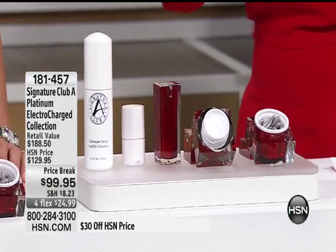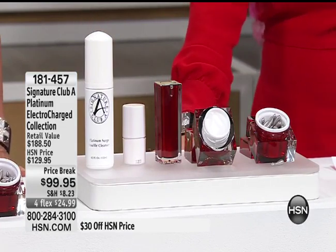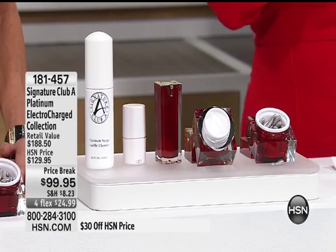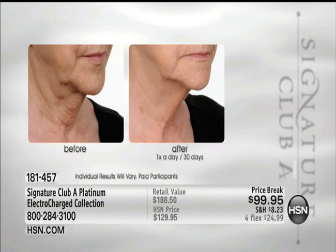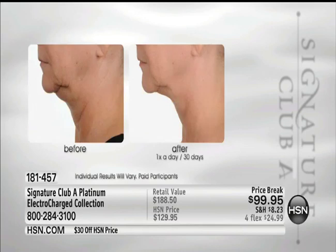These are long-term benefits. Then there's a special cleanser because platinum is a rare mineral and you need a special cleanser to take it off. Let me show you the pictures because you're looking at something you've never seen before. If you are sagging, bagging, and hanging — look at the neck, the night cream for the bottom half of your face — look at these before and afters of the new electro-charged platinum collection.